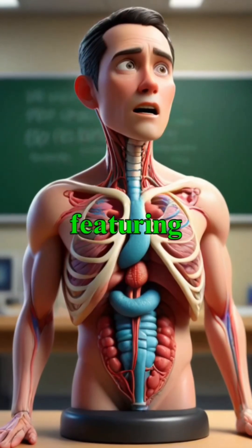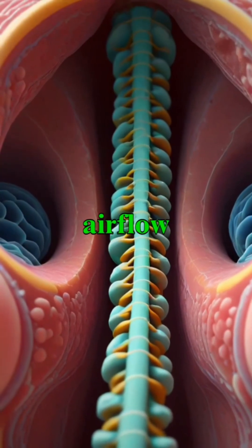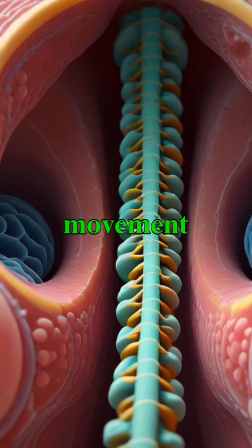The trachea's structure, featuring C-shaped cartilaginous rings, maintains its open passage, allowing for uninterrupted airflow while also being flexible during movement.